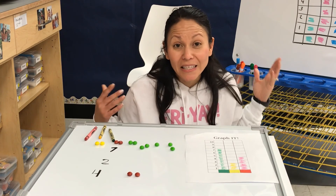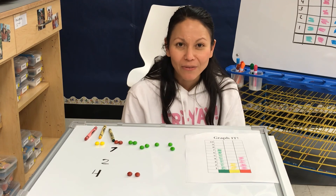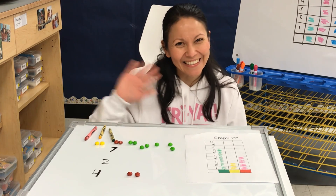Great job Apple Preschoolers! The next time you get colorful candy, see if you can practice some graphing and maybe give your brother the least amount of candy. See you next time!